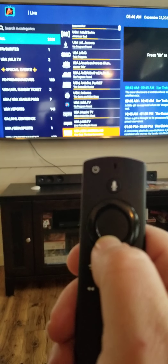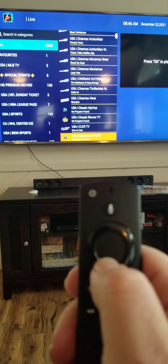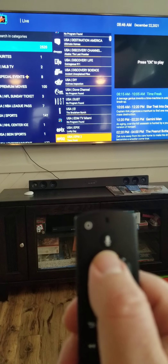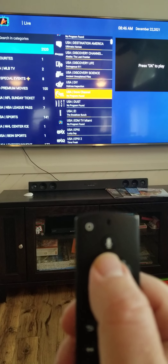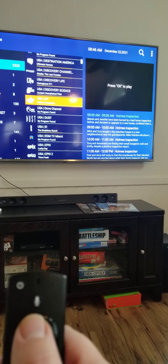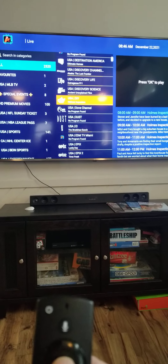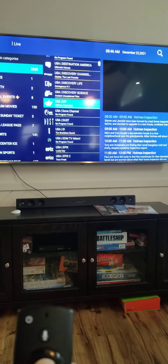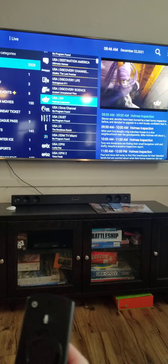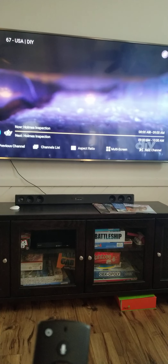I'm in real estate, so I tend to watch DIY and HGTV a lot. These can be fickle and some of them do freeze, so I don't want you getting too frustrated. If something's not working, go on to the next. To the right, you'll see it shows you what's on each channel. Here's DIY — I click on it and it comes up as a preview. If this is what you want, hit it again and it pulls up the channel.